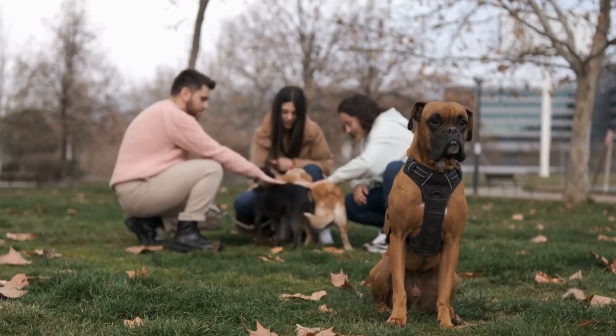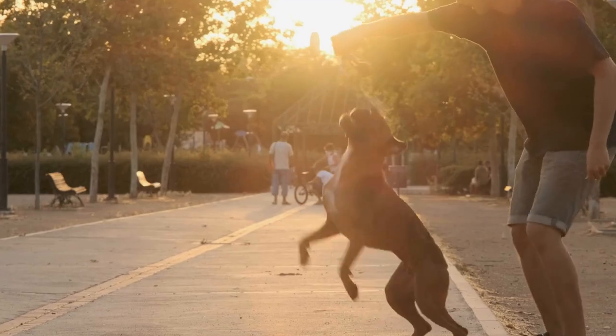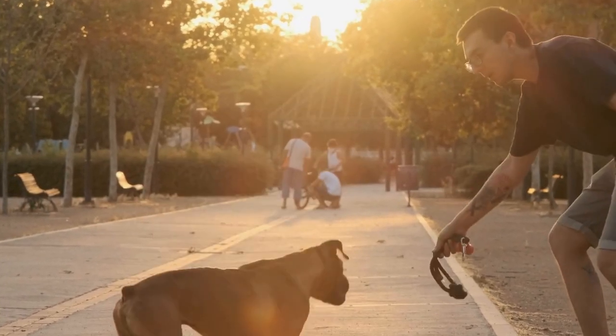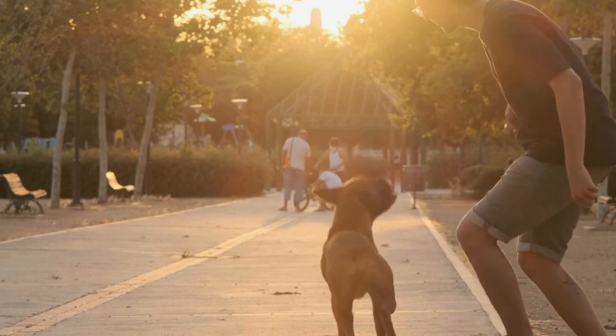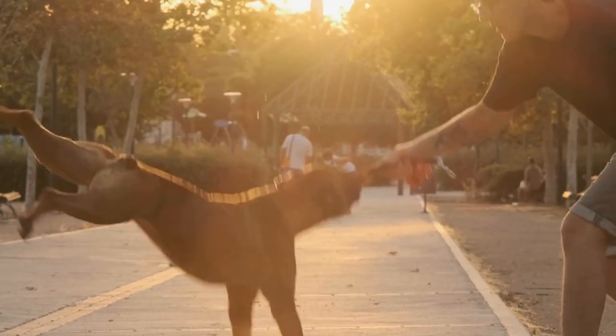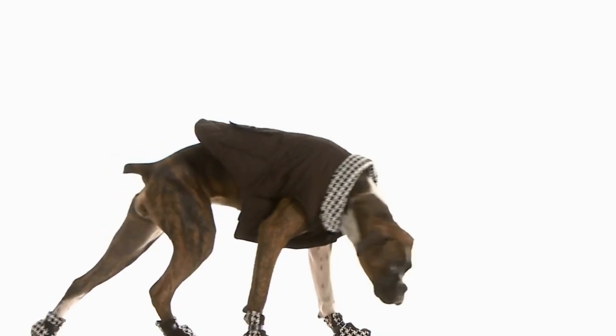In some cases, chronic ear infections might require a more aggressive approach. Your veterinarian may recommend a surgical procedure called a lateral ear resection, where a section of the ear canal is removed to improve air circulation and prevent recurring infections. Although surgery is relatively rare, it can provide long-lasting relief for dogs with severe and recurrent ear infections.